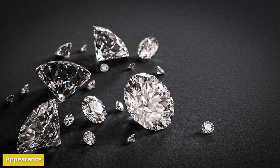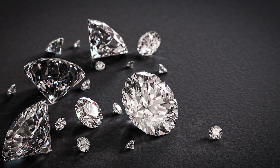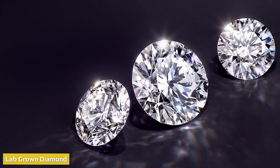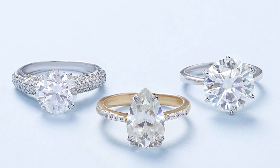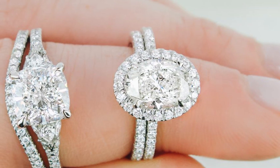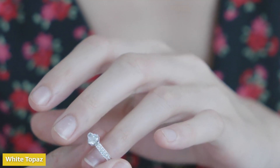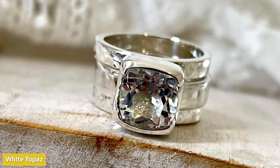Both white topaz and lab-grown diamond engagement rings can look the same from afar, but when you compare their optical properties, you'll quickly learn there's more to these two stones than meets the eye. Lab-grown diamonds have the same optical properties as natural diamonds — a subtle yet fiery and colorful sparkle of rainbow and white light. The dispersion of light in lab-grown diamonds is indistinguishable from natural diamonds with the naked eye. The light performance of a white topaz stone isn't quite the same; white topaz may have a glassy appearance but isn't as sparkly as a real diamond.